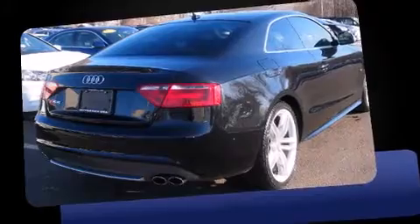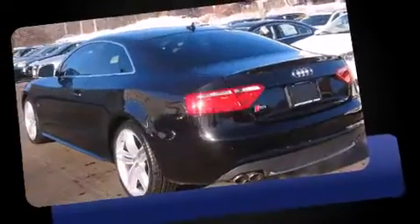Climb inside the 2009 Audi S5. This two-door, four-passenger coupe just recently passed the 60,000 mile mark.